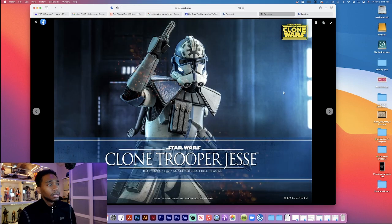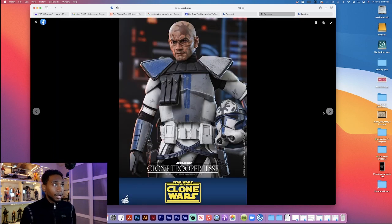Next announcement — we have Clone Trooper Jesse. Jesse looks dope, looks great. The big thing that lets you know it's Jesse is the cog painted directly on the helmet. They had most of these parts already — they have all the Rex parts, so it's not hard to make Jesse. There's another Temuera Morrison head sculpt and they have the cog tattooed right on his face so you know it is Jesse.